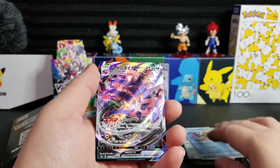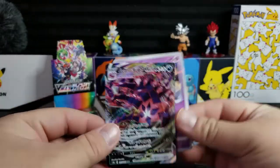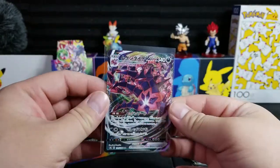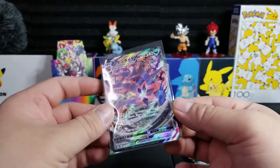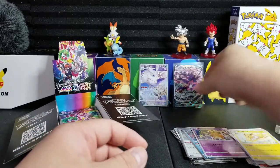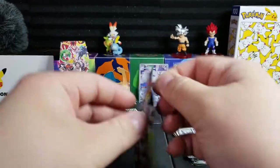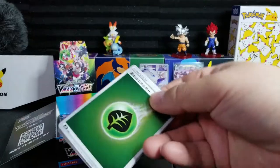Oh man, Eternatus VMax — what a beautiful VMax Pokemon. I love those reverse holos, they look really nice. I've been collecting Zacian, Zamazenta, and I'm kind of considering Eternatus too because it is the main bad guy, the boss Pokemon in Sword and Shield.